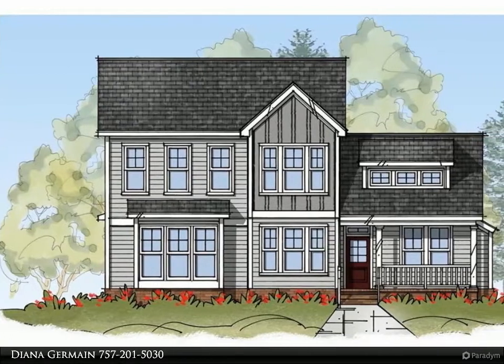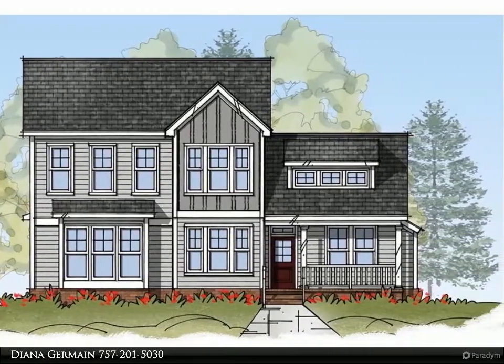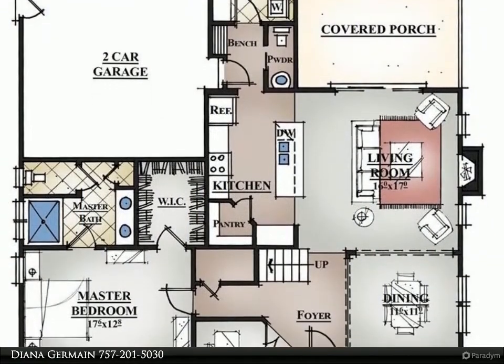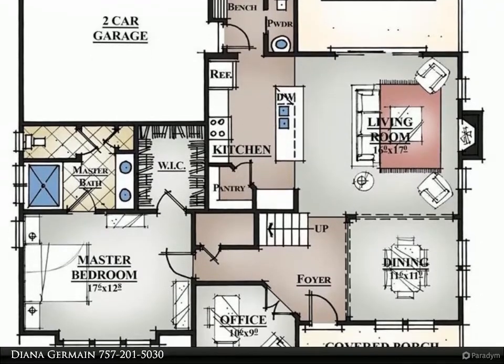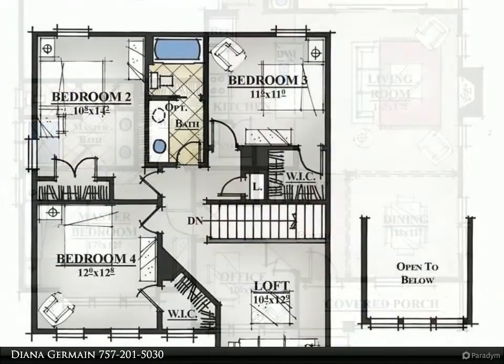This Berkshire Hathaway HomeServices Towne Realty property video is presented by Diana Germain. Model N, our newest floor plan, featuring a first floor office with French doors and a first floor master suite.